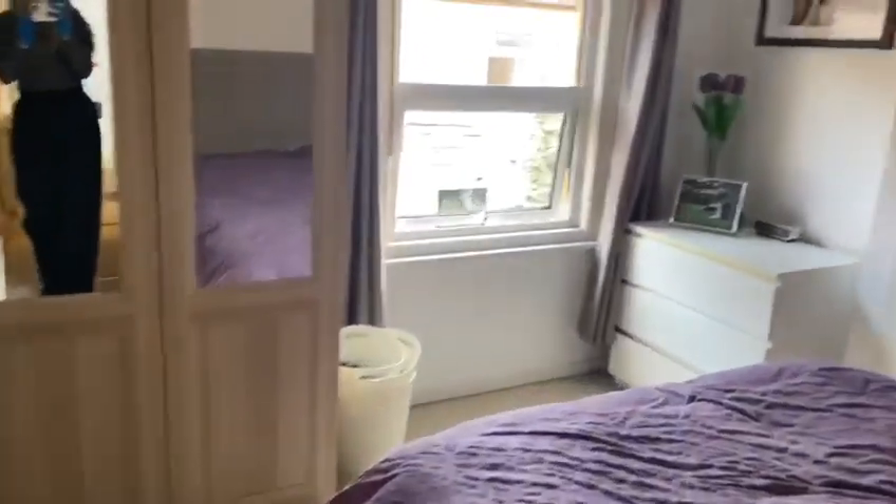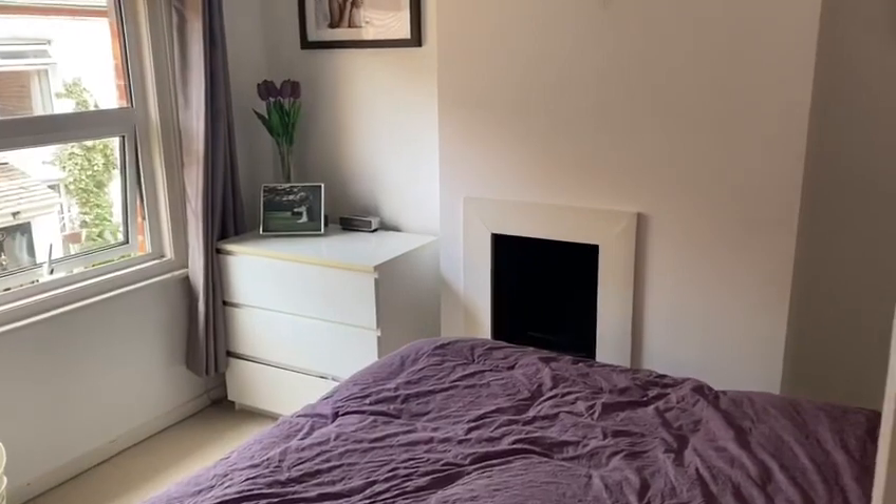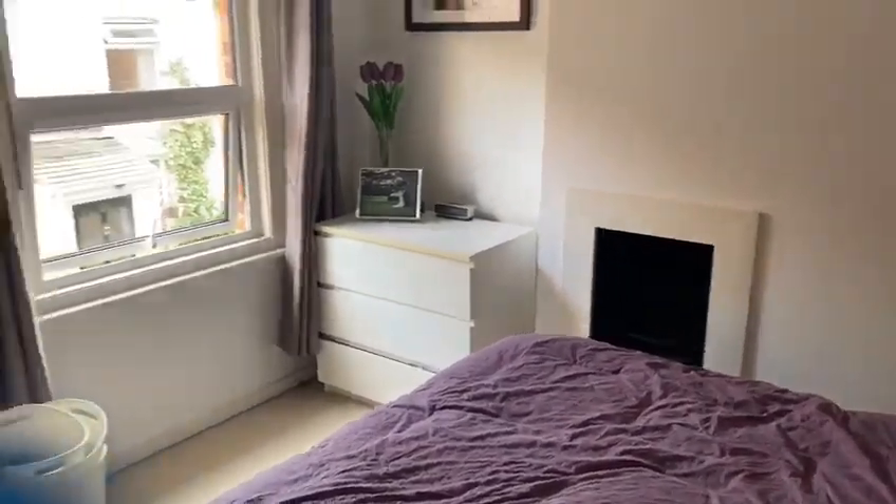We then head towards the front of the property where the master bedroom is located, which is again a fantastic size with plenty of room for storage such as wardrobes — as you can see with all the chest of drawers — and again it is really light. It's a fantastic size bedroom.